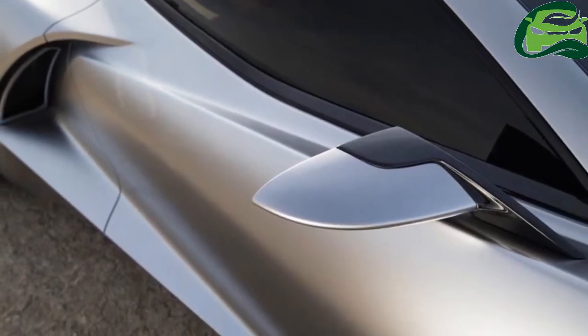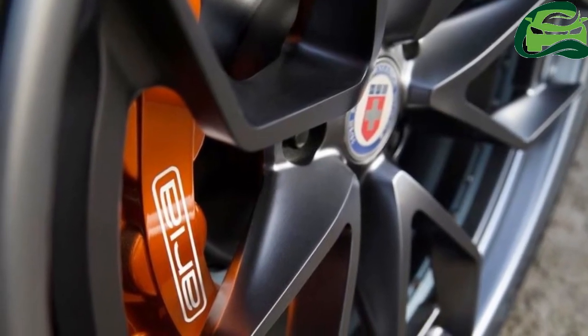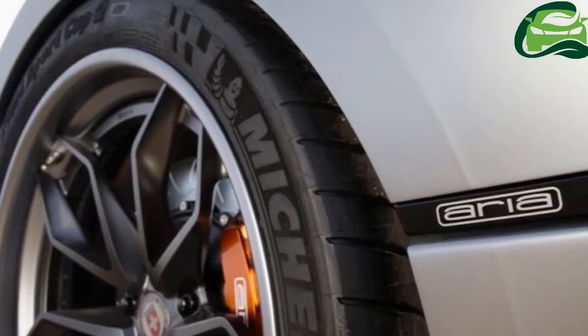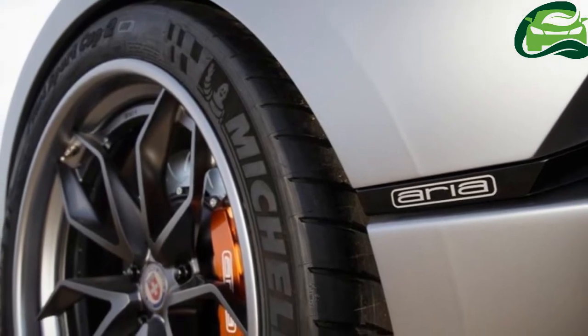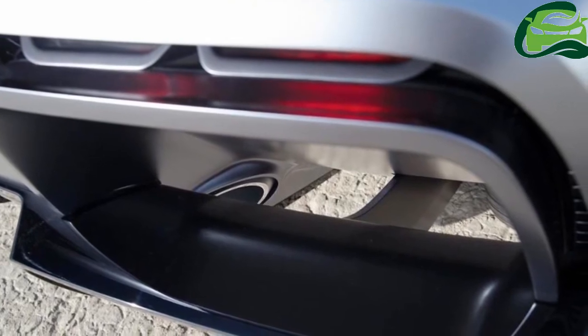The clean styling gives the Fast Eddie its own distinctive identity. The Fast Eddie is the Aria Group's first vehicle that has been completely designed and developed in-house. Its makers are also planning to put it into production soon, and are expecting around twenty orders for it.